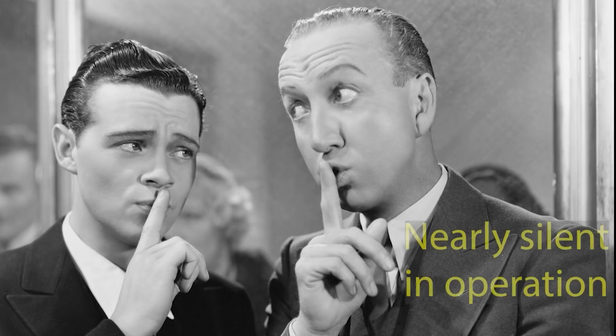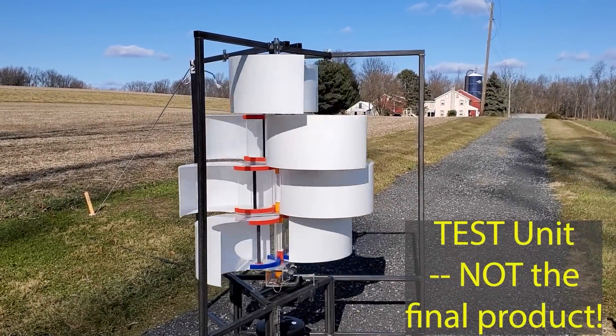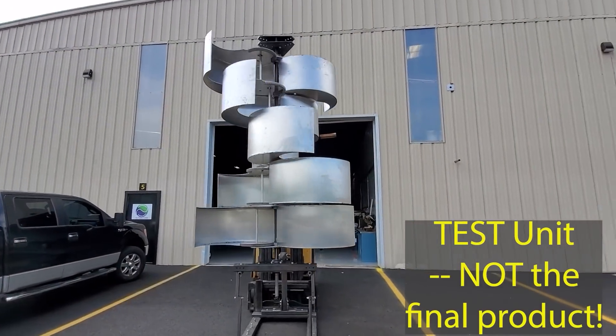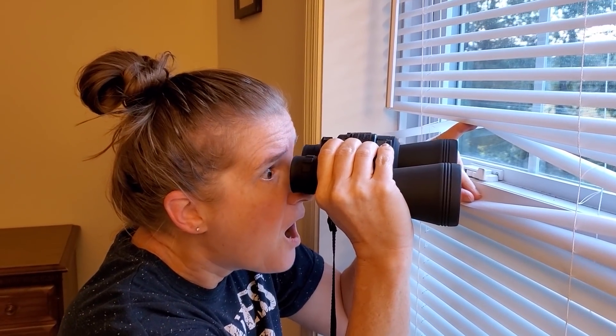Harmony Turbines are nearly silent in operation. They pose no danger to you or any wildlife, and I think you'll agree that they look pretty incredible. By the way, there will be options for custom colors and graphics to suit your needs. So instead of your neighbors or business community hating that you have one, they'll be asking you where they can get their own.